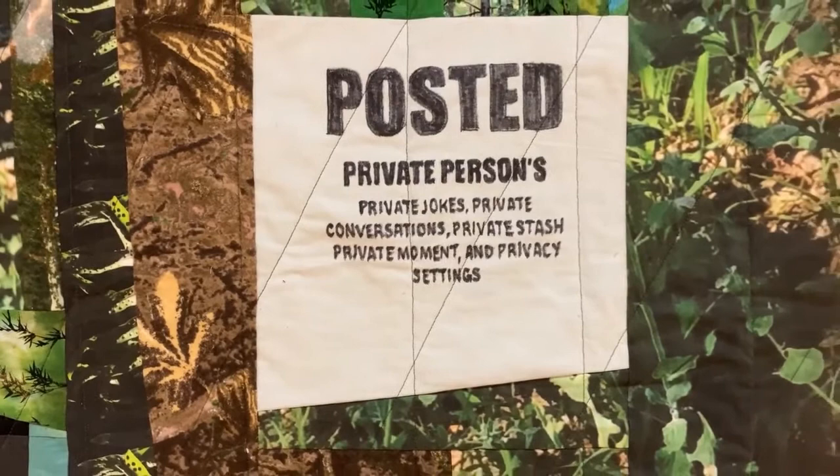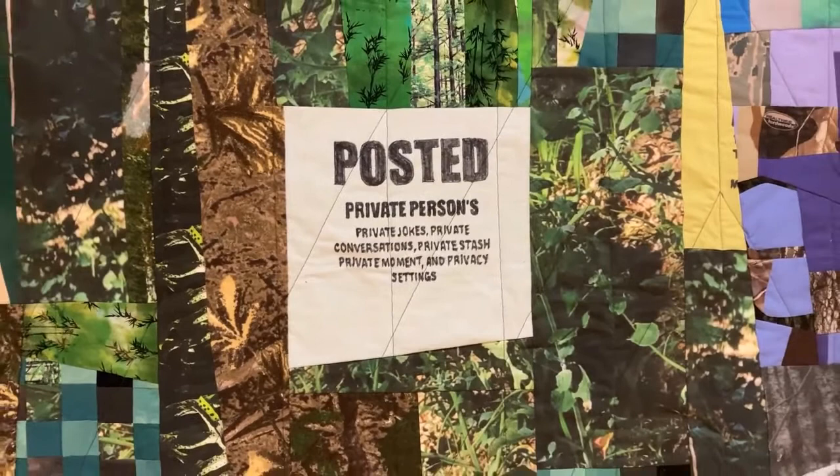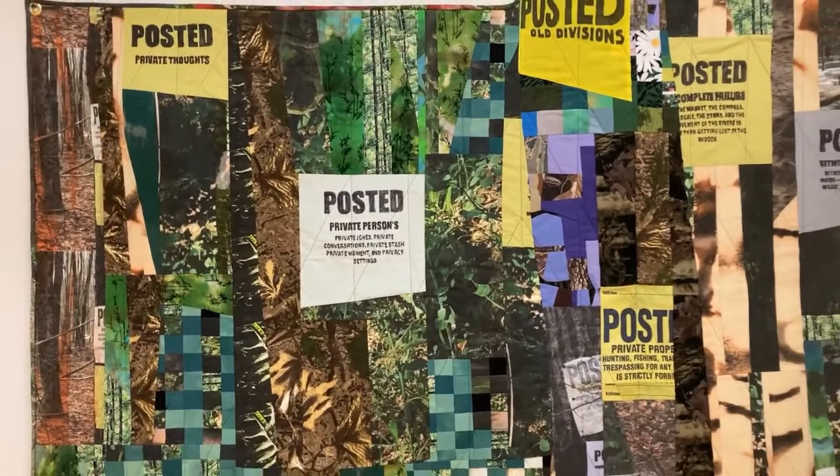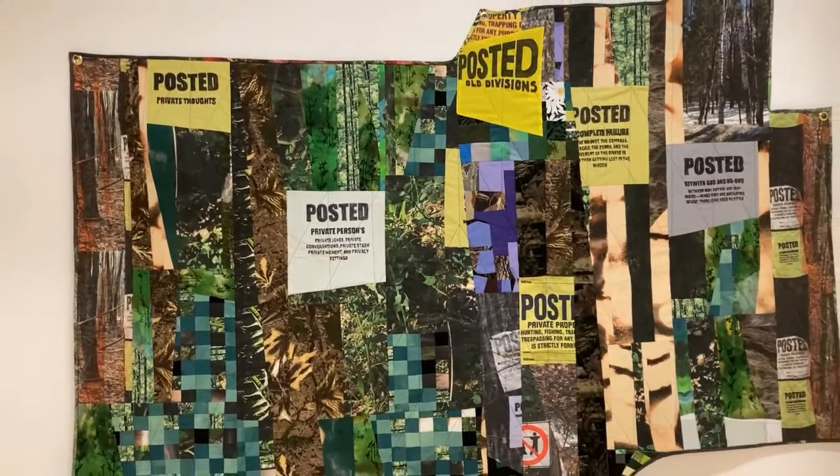I work with fabrics that I hand dye or paint, with solids, with novelty prints that I can buy at shops, different retro fabrics, and I also have a lot of my own digital photographs printed on cotton. I cut and piece these together, and then I often cut into my newly assembled textiles again and again.